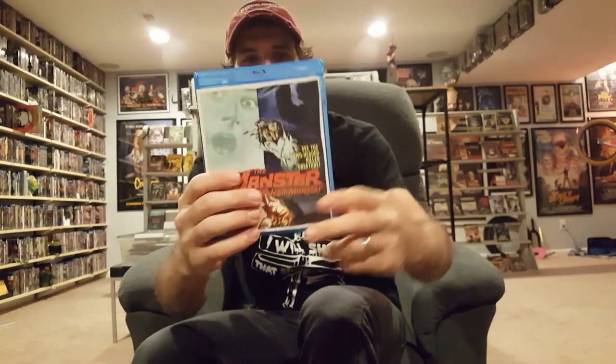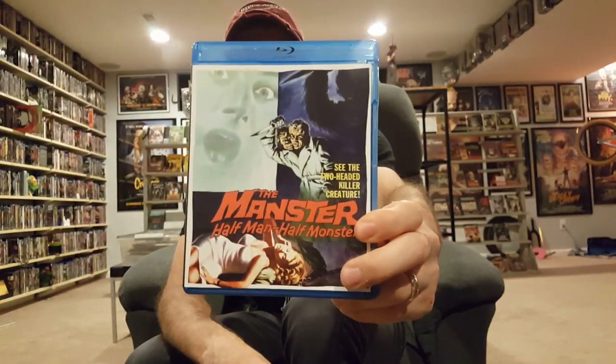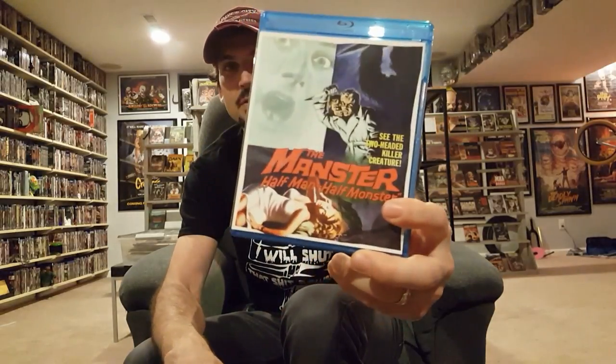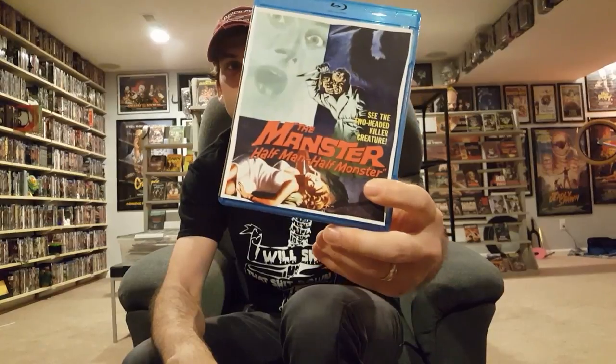The Master — awesome movie, awesome scene right there. Had to upgrade. I remember paying close to 30 bucks for that DVD a couple years ago because it had been out of print for so long. But here we go — grab it while it's still in print, because this is one of those that sells out quick. That's The Master.